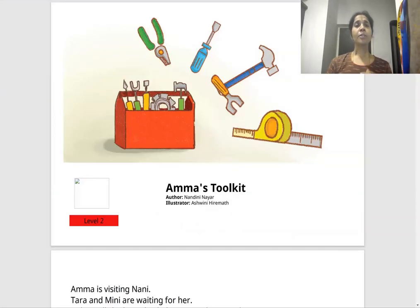Namaste, everyone. Today's story from Joy of Reading is Amma's Toolkit. The author is Nandini Nair. The illustrator is Ashwini Hiramath and the publisher is Pratham Books.